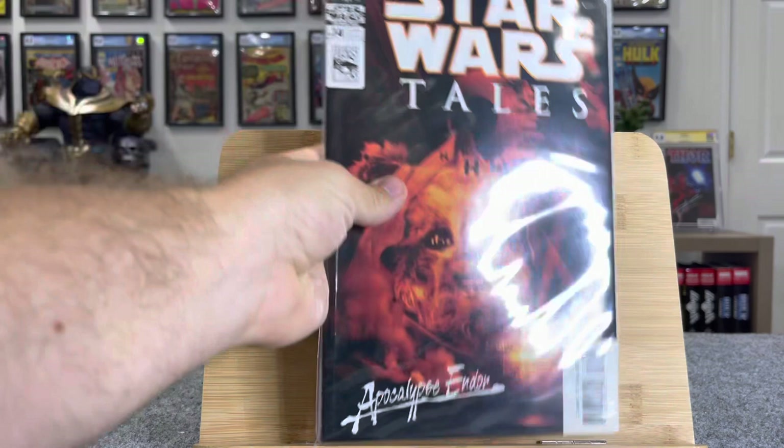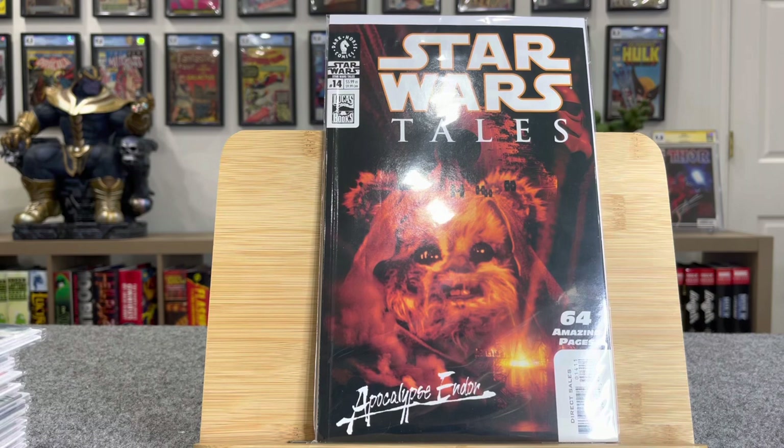I thought this was a cool cover — it's not a key. This is like an Ewok Apocalypse Now. So I thought that was kind of cool.